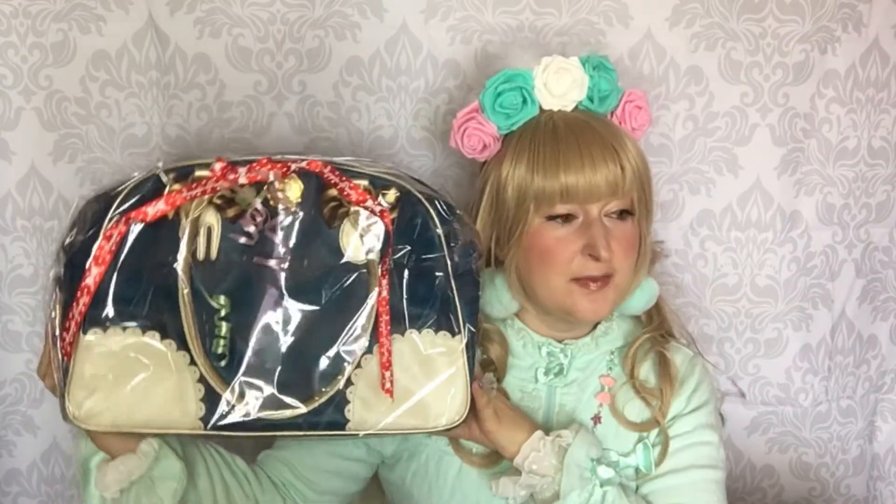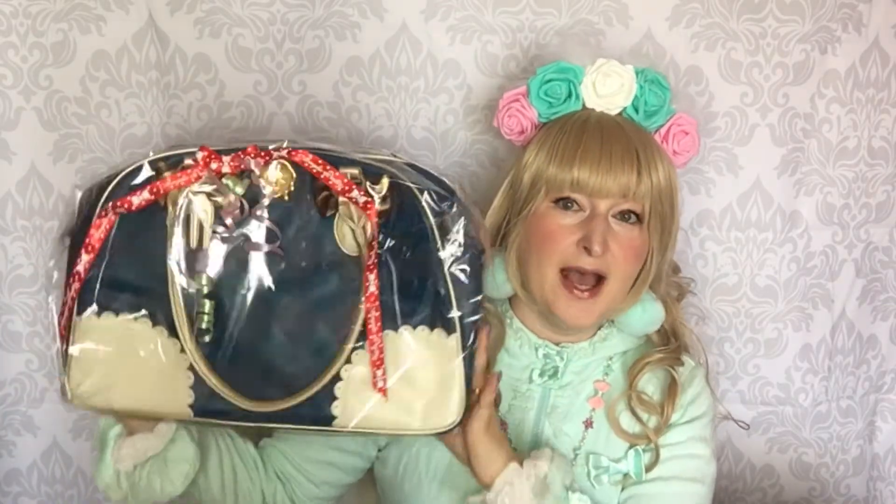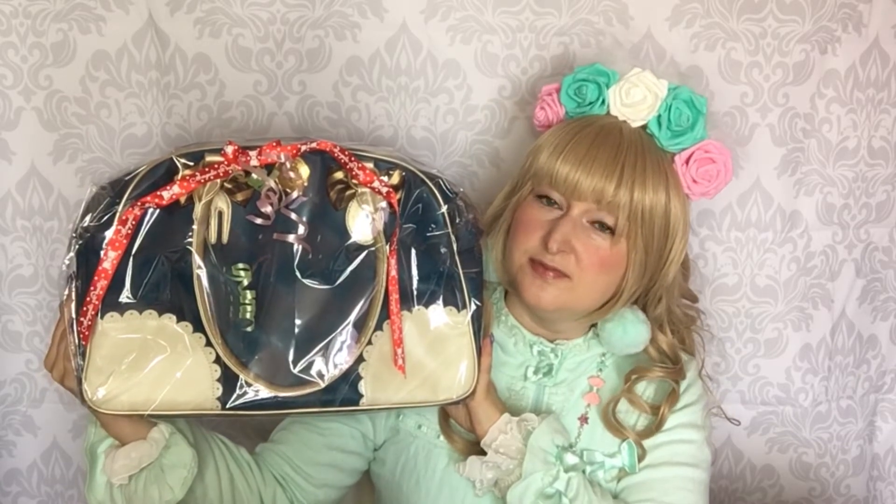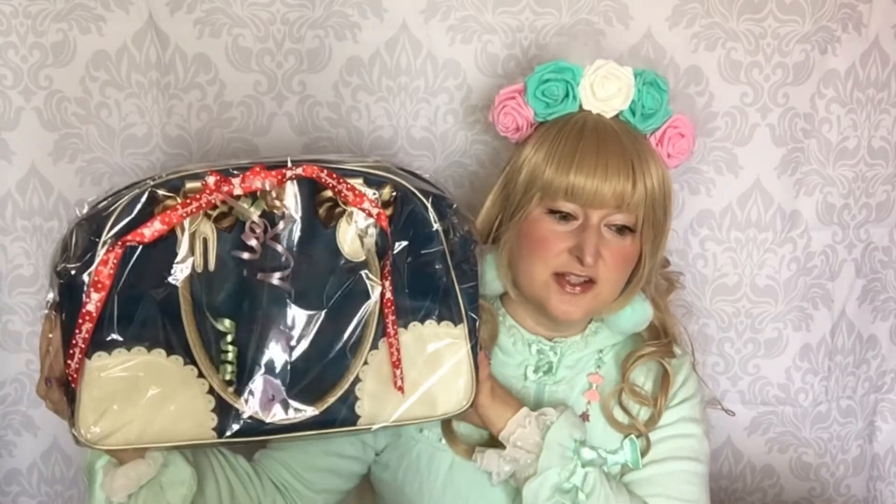If you're willing to trade, I would trade that bag for a gold bag — I think I could totally match a gold bag with a lot of my coords. So if you're willing to buy it, it's in my Lace Market, and if you're willing to trade it for a gold bag, let me know. This bag is fantastic — it's just that I don't have anything to wear it with. It's my first ever Angelic Pretty bag and I'm not keeping it, so rush to my Lace Market, linked down there.